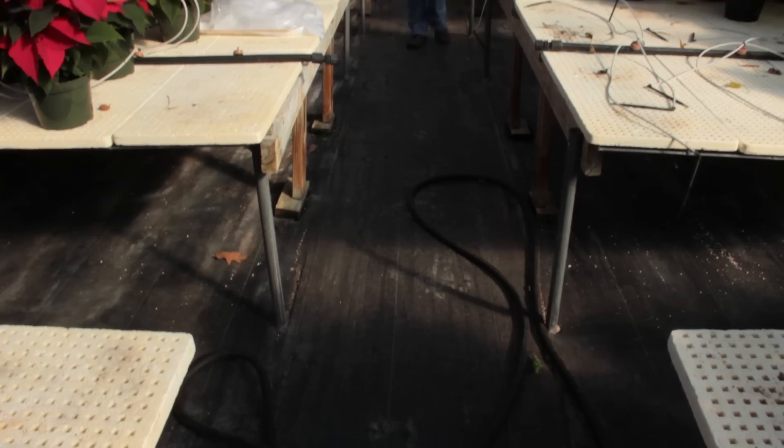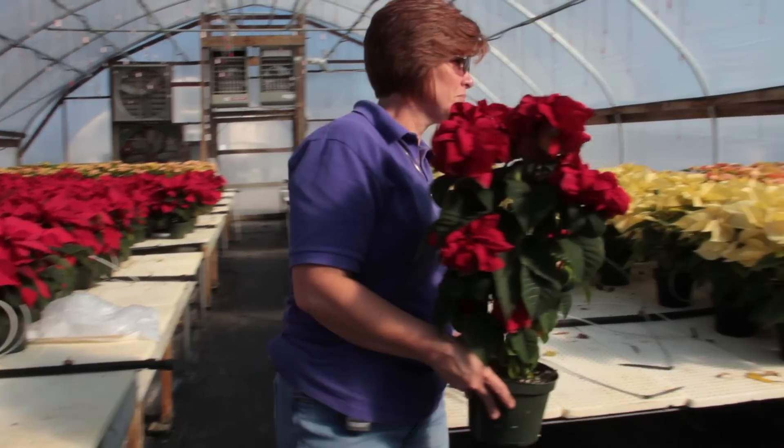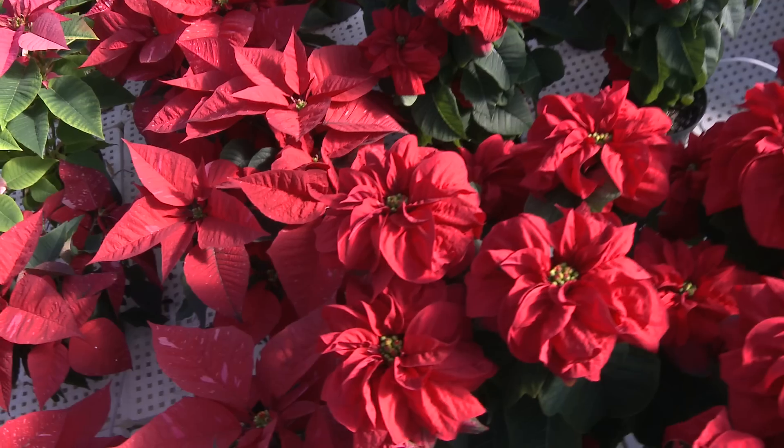What else do you want folks to know about how they can get the poinsettias here during the holiday season? We sell a lot here, but most of them we wholesale and sell to fundraisers. We sell to all of South Central Kentucky, from Middlesboro to Owensboro and all points in between.